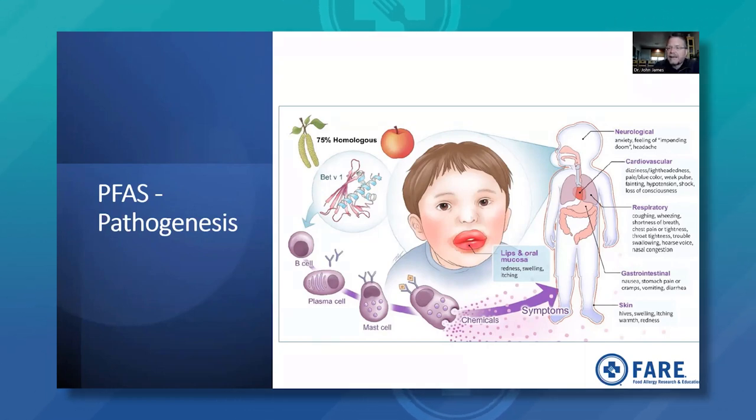As symptoms become more severe, respiratory symptoms can occur: coughing, wheezing, shortness of breath, chest tightness, throat tightness, trouble swallowing, hoarseness, and nasal congestion. Cardiovascular symptoms represent even more systemic involvement: dizziness, changes in color of mucosal membranes, weak pulse, hypotension or low blood pressure, even shock or anaphylaxis. So while we'll discuss the more common symptoms, the spectrum can — in some patients — include a full systemic reaction.